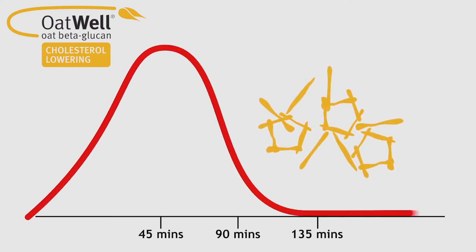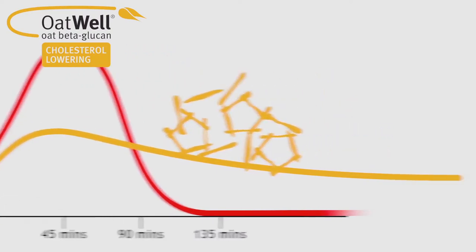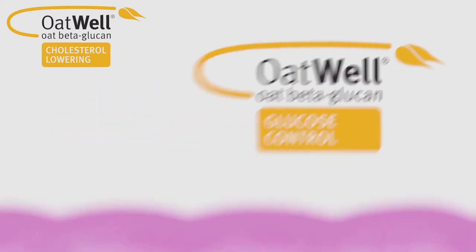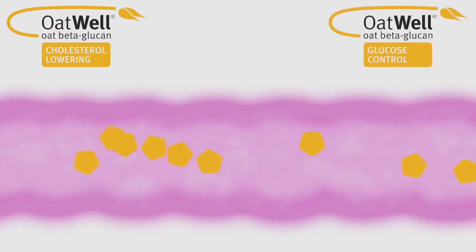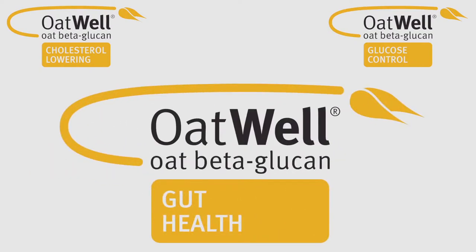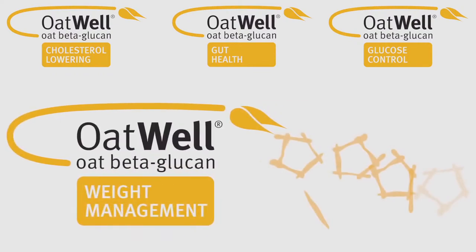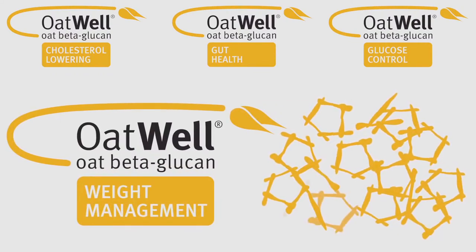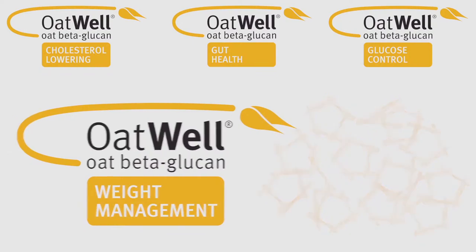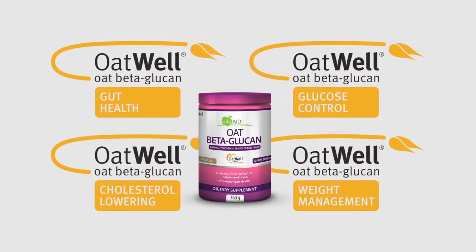Less cholesterol in the blood vessel means lower cholesterol levels, and lower cholesterol levels means a healthier heart. Oatwell beta-glucan also helps to control glucose levels — the viscous net slows down digestion and the uptake of carbohydrates into the bloodstream, resulting in better glucose control. It also promotes gut health by acting like a sponge, soaking up many times its own weight in fluids, and as a prebiotic helps keep your gut healthy. Oatwell beta-glucan helps with weight control because the viscous net of fibres fools the gut into thinking it's fuller than it actually is, resulting in a reduced desire to eat.